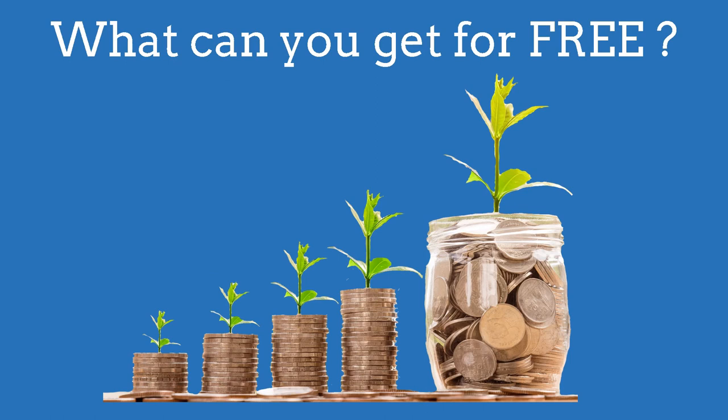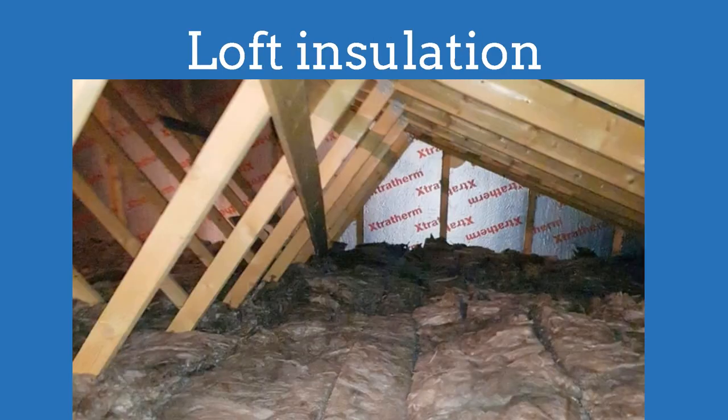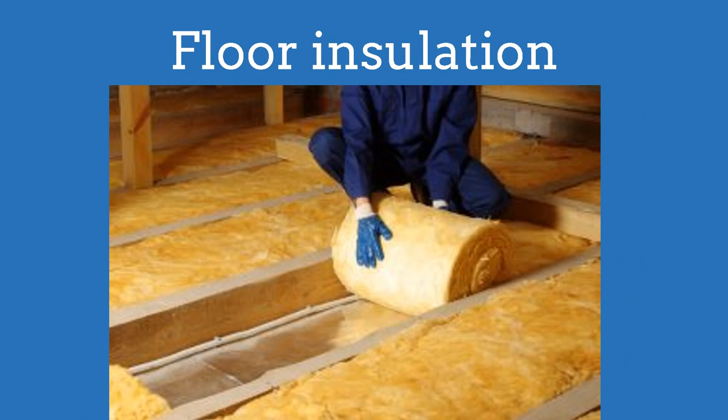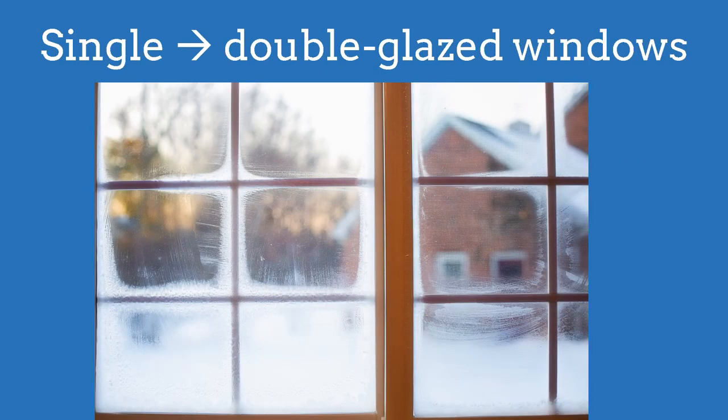What can you get for free? The three most likely measures are cavity wall insulation, loft insulation, and floor insulation. Some energy providers may also offer a new boiler if your current one is very old, or replacing single with double glazed windows.